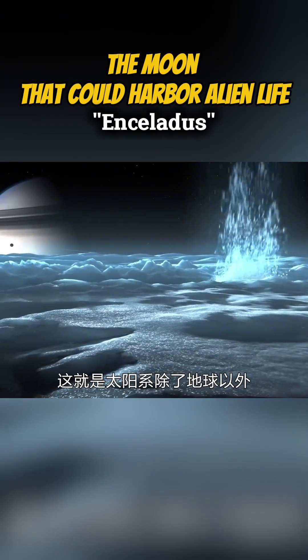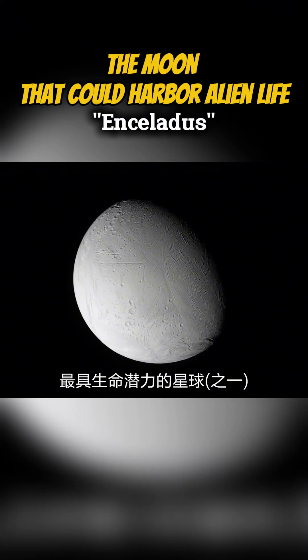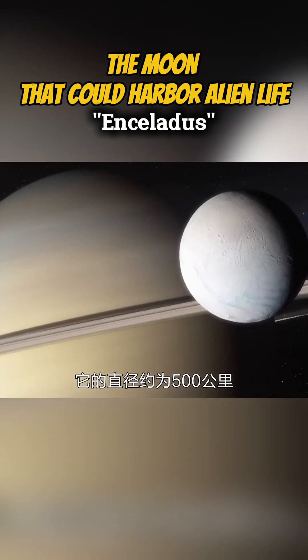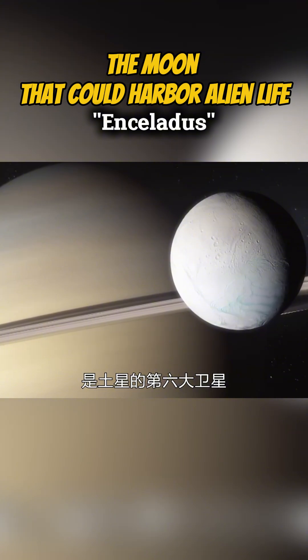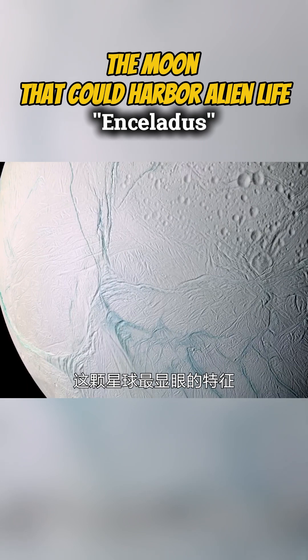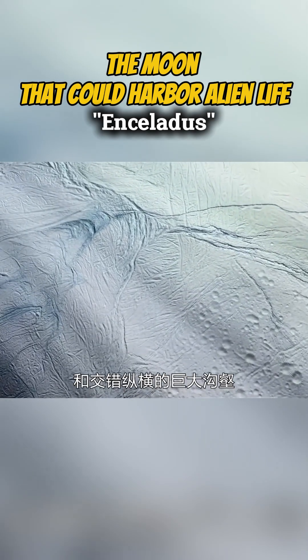This is Enceladus, one of the most intriguing moons in the solar system. Enceladus has a diameter of approximately 504 kilometers and is one of Saturn's major moons. It is only one-seventh the size of Earth's moon. The most striking feature of this moon is its snow-white surface and vast network of intersecting ridges and fractures.